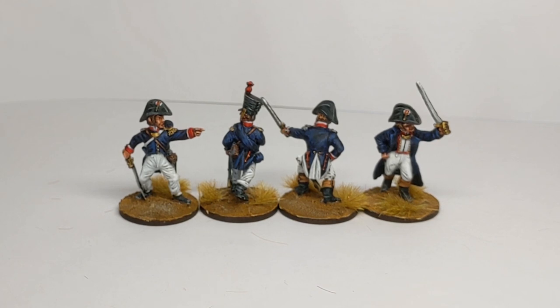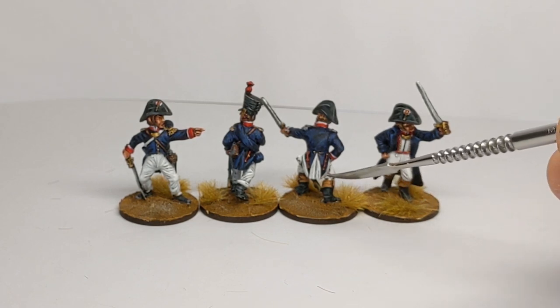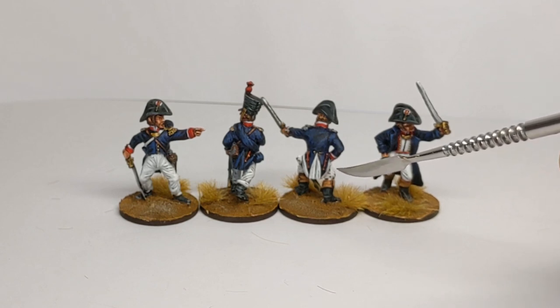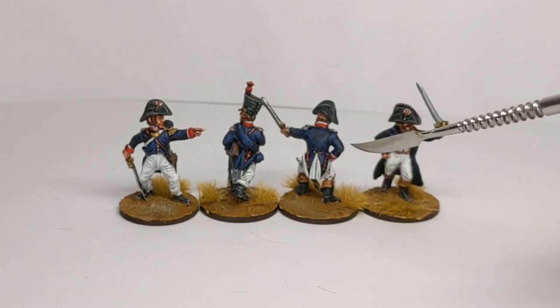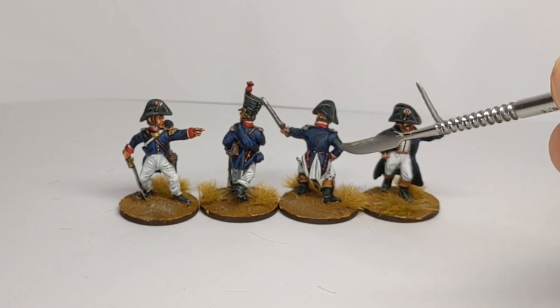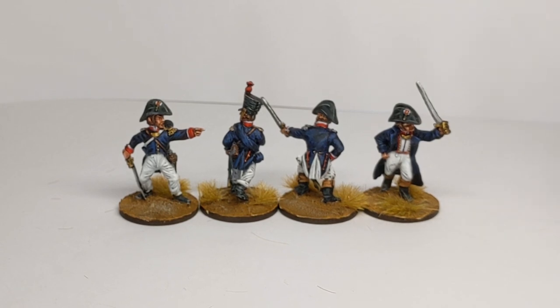Having a closer look at officer uniforms now. Officers might be wearing a blue greatcoat over the top of their habit vest. The rear of the vest had longer tails than a fusilier's, and in some cases, as the officers paid for these to be tailored to their own taste, they might have added some piping onto the turn backs.